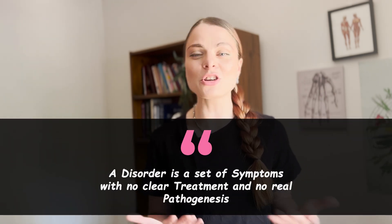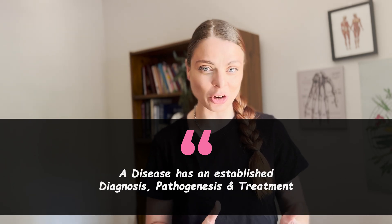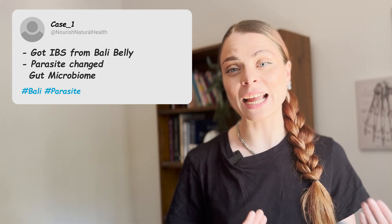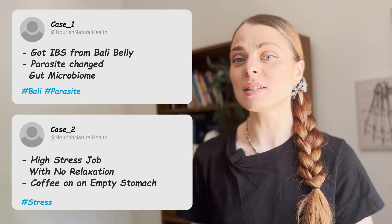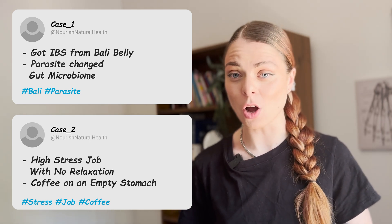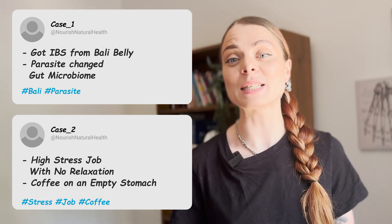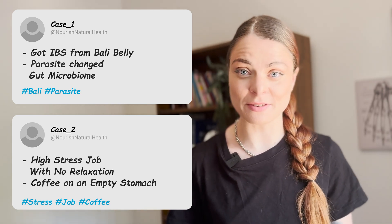PCOS is not a disease — it is a disorder. A disorder is a set of symptoms with no clear treatment and no real pathogenesis, whereas a disease has an established diagnosis, pathogenesis, and treatment. To put this in perspective: two people can both have IBS but for entirely different reasons — one from a parasitic infection that changed their gut microbiome, another from chronic stress. Both have a similar set of symptoms but different origins. PCOS works the same way.